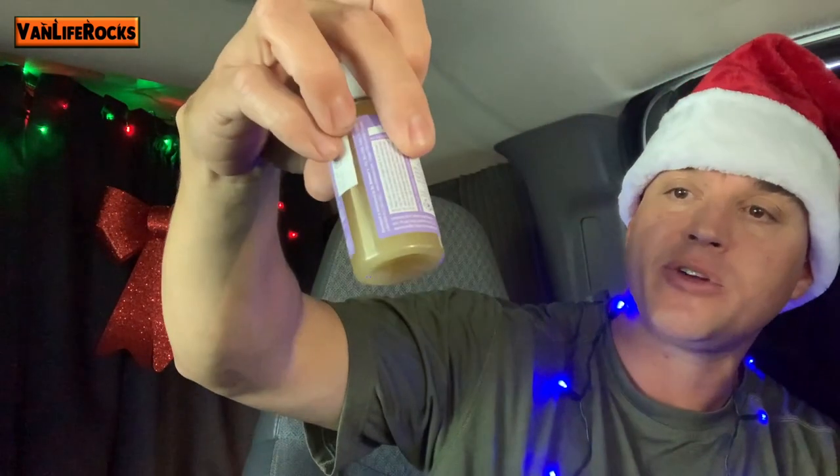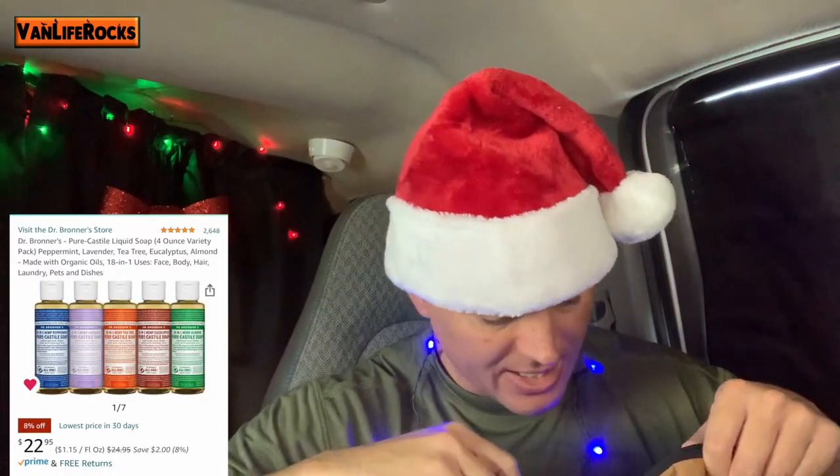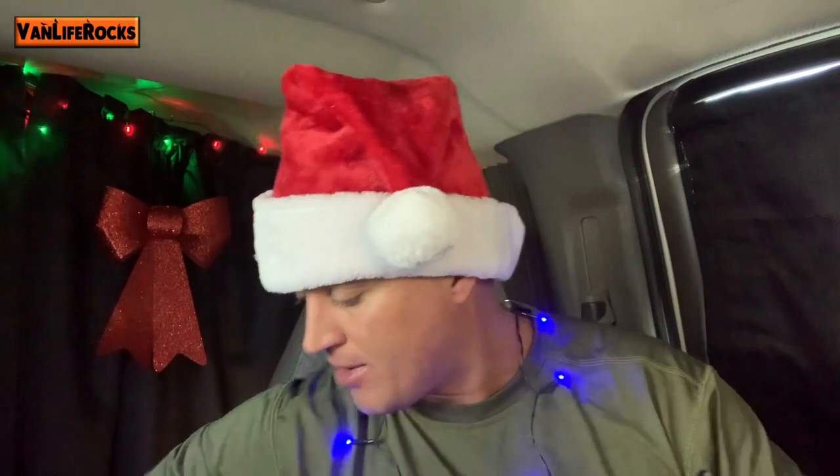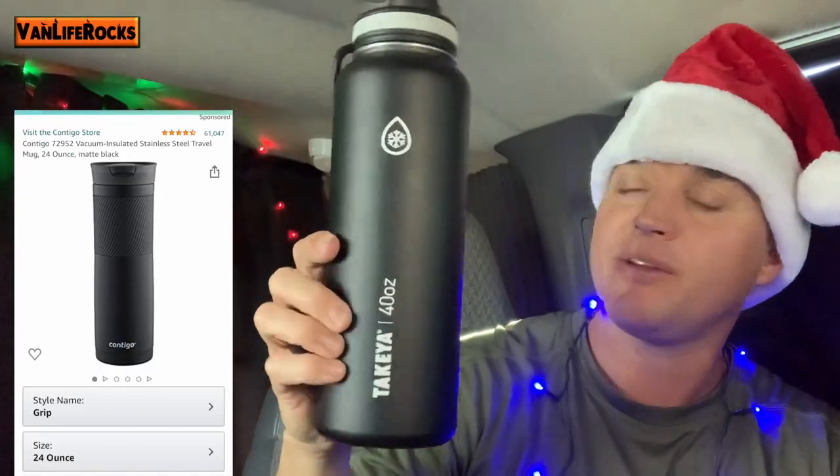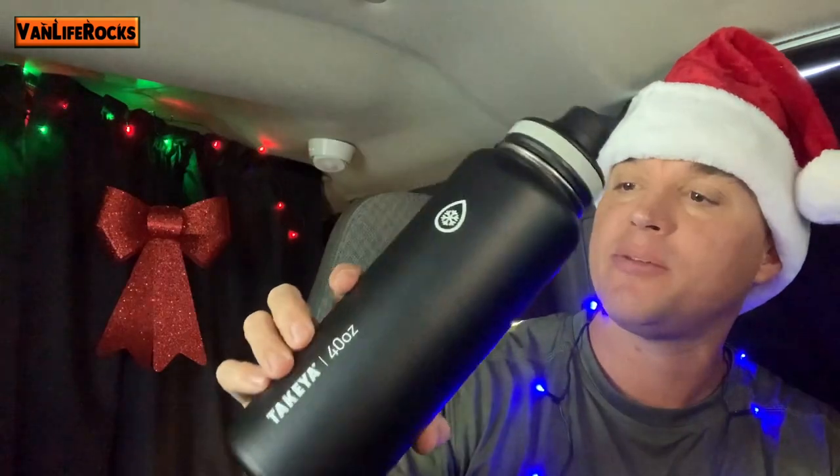We've also got little bottles of Dr. Bronner's soap to make sure they're nice and clean — fun stuff to have. I also use these flasks all the time. If you want to keep beverages cold or hot, these are great to have.